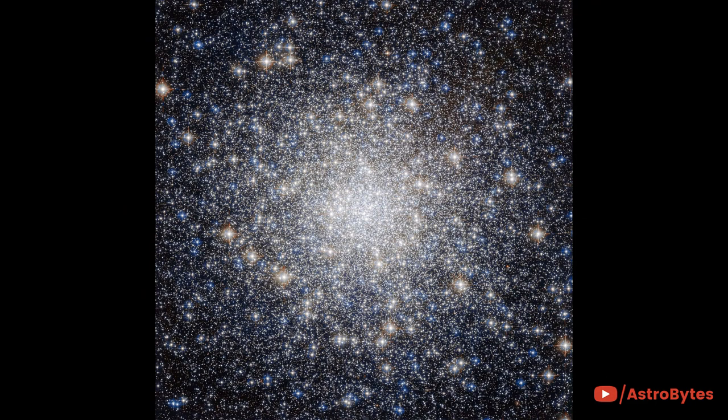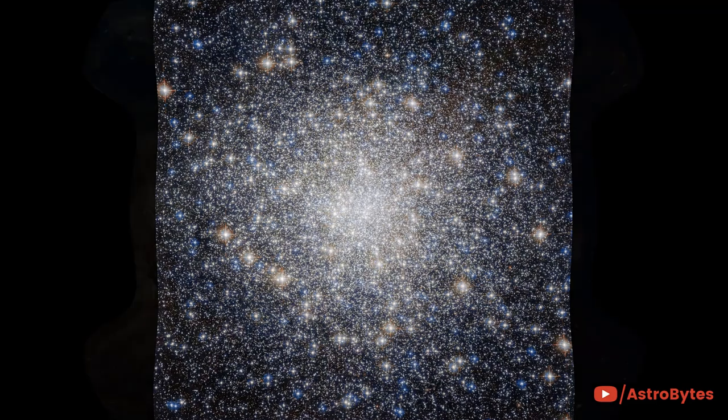Messier 92 is located in the northern constellation of Hercules and comprises a ball of stars that orbits a galactic core like a satellite. It is one of the brightest and oldest globular clusters in the Milky Way, containing some 330,000 stars.